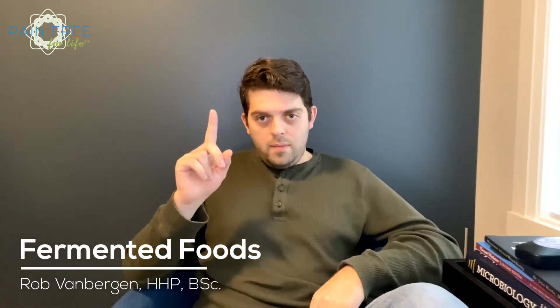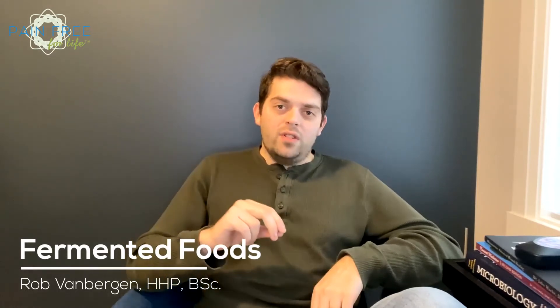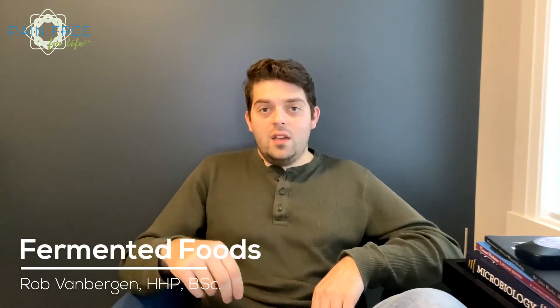Number one: the good-for-you bacteria in fermented foods are great for your digestive tract. Studies have found fermented foods to be beneficial in treating and preventing gastrointestinal diseases, minimizing the uncomfortable effects of irritable bowel syndrome, and ensuring regularity. If you frequently have gut troubles, be sure to stock up on your favorite ferments and enjoy them as often as you like.